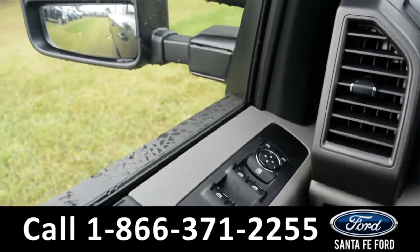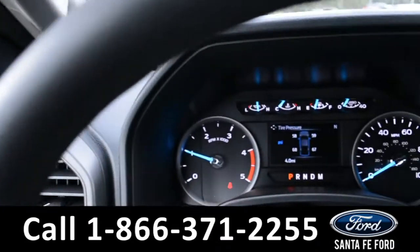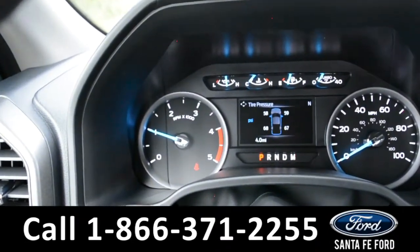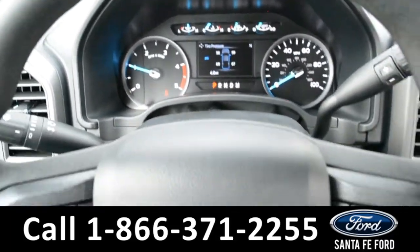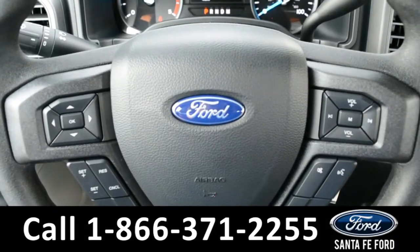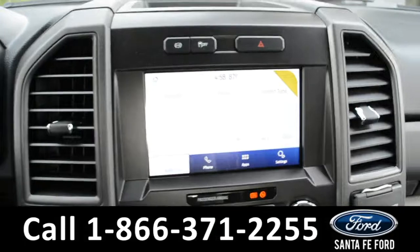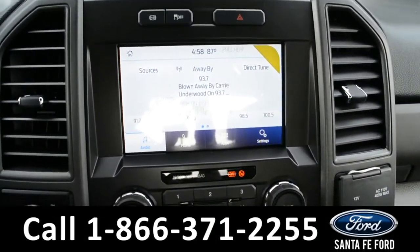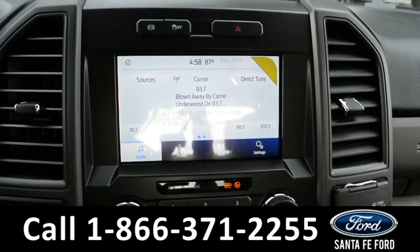A closer look at this interior will show you that this vehicle has powered locks, windows, and mirrors. Located on the dashboard, you'll be able to find a digital compass in the top right corner. The steering wheel is equipped with Bluetooth functions, as well as media functions and cruise control settings. This vehicle is also equipped with a large touchscreen media center that has AM and FM radio, Bluetooth capabilities, and an outside temperature display.